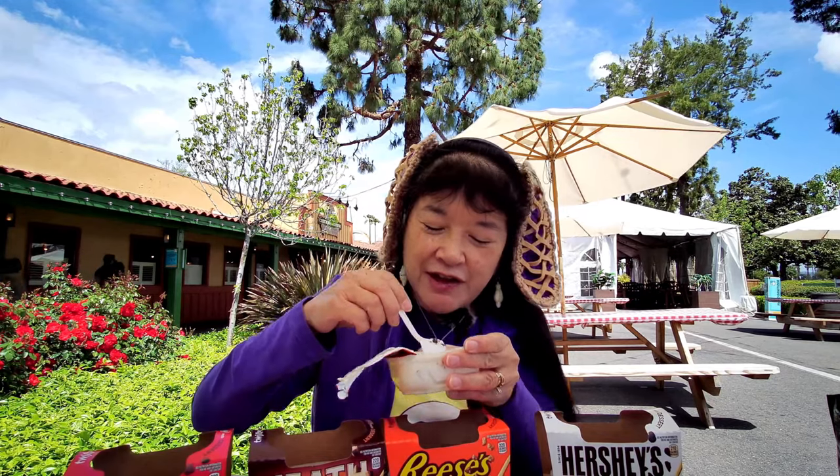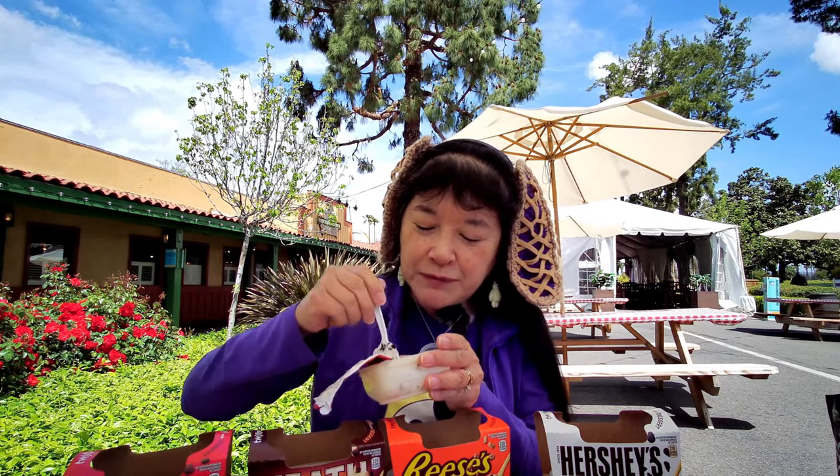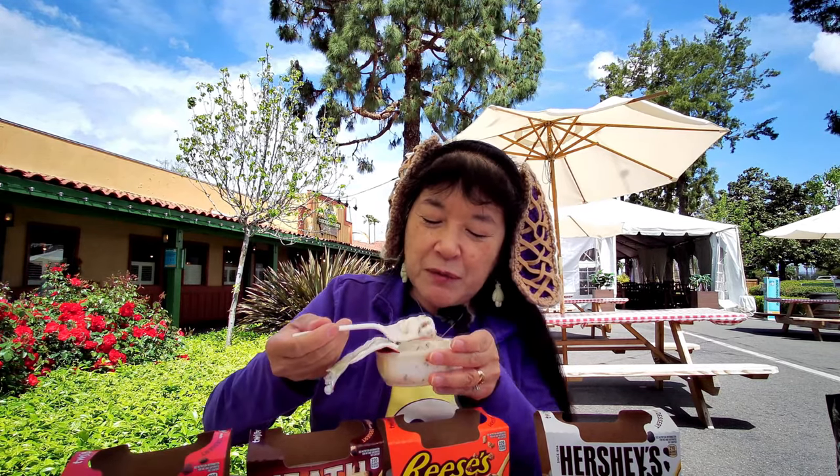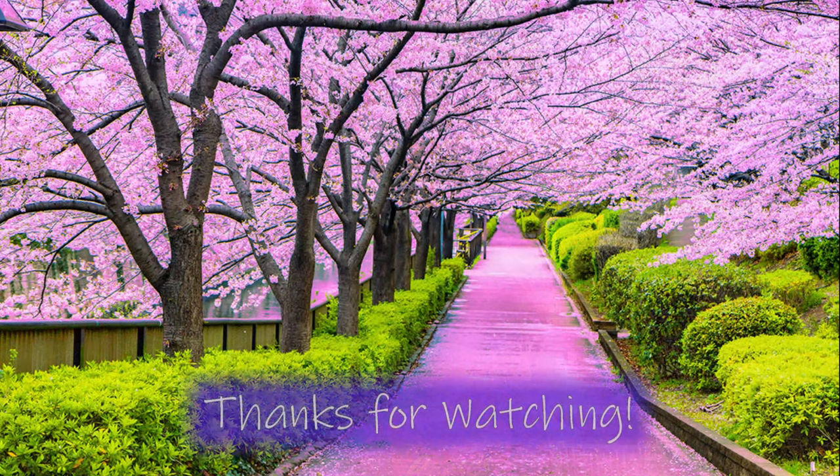I think these other three should have been chocolate pudding instead of vanilla pudding. I'll see you in the next one.